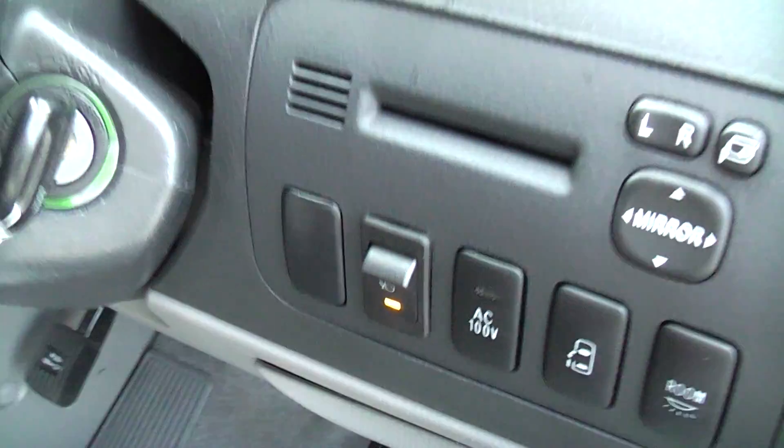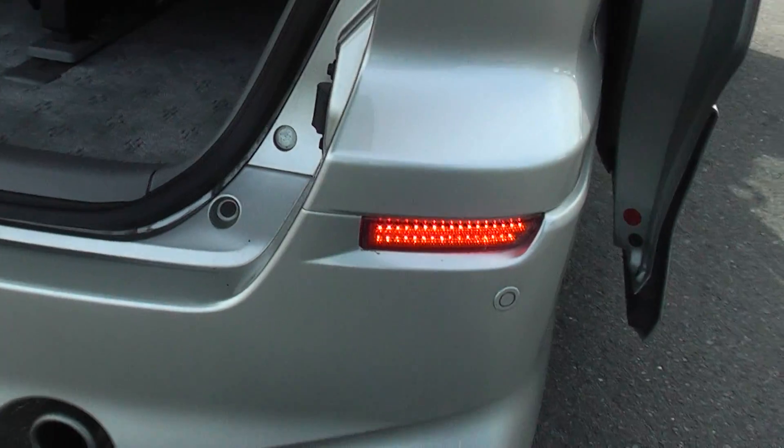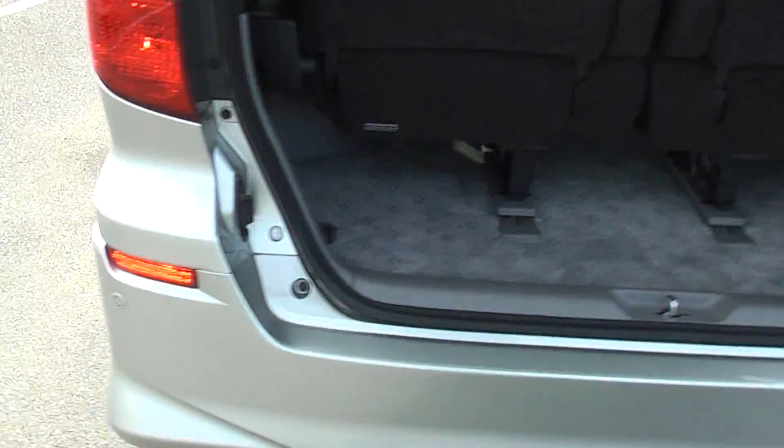Switch the fog lights on — you can see the light comes on there. Nice bright fog lights in the bumper on both sides.